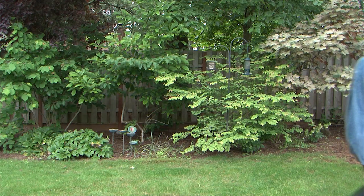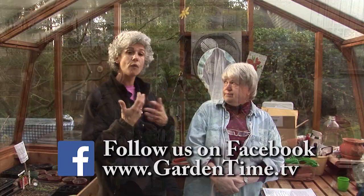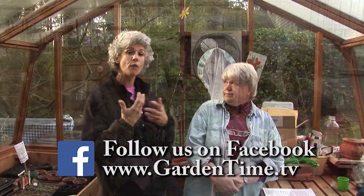Judy, what are you doing? You said to follow you. Follow us on Facebook! We invite all of our viewers to follow the Garden Time page on Facebook. On our Facebook page you'll find links to stories, upcoming events, and you might even find a funny joke or two. Go to the GardenTime.tv webpage and click the link for Facebook.